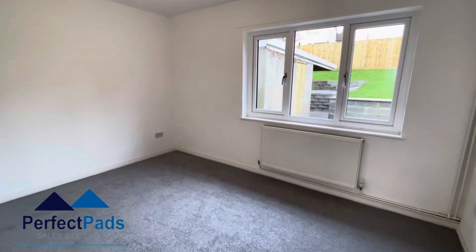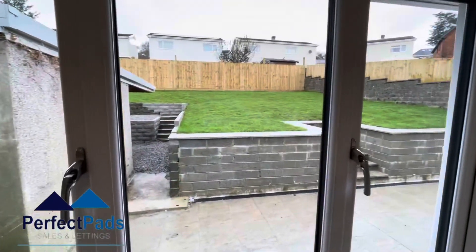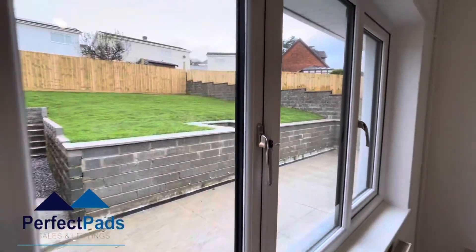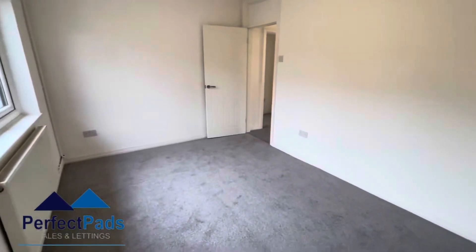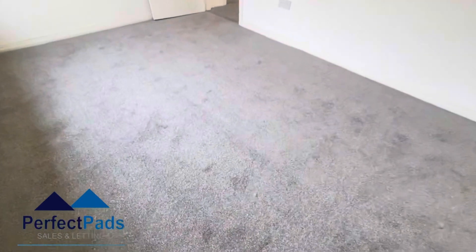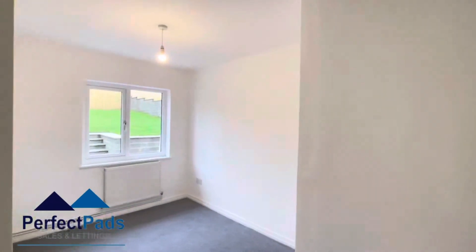Double bedroom to the rear with views overlooking the garden. Another double bedroom to the rear with built-in cupboard.